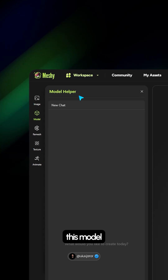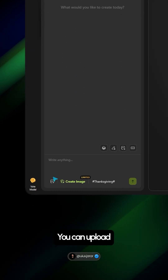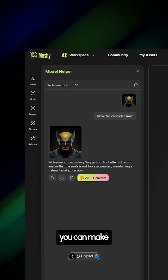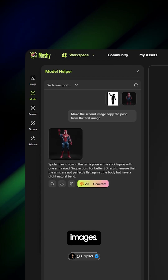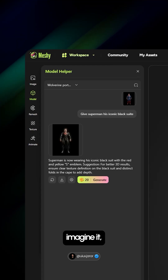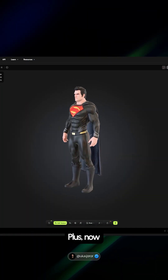First up, they have introduced the model helper and it's a total game changer. You can upload your images, type out a quick prompt, and boom — instant results. You can make it copy poses from other images, adjust facial expressions, or completely transform your characters. Basically, if you can imagine it, meshi can bring it to life.